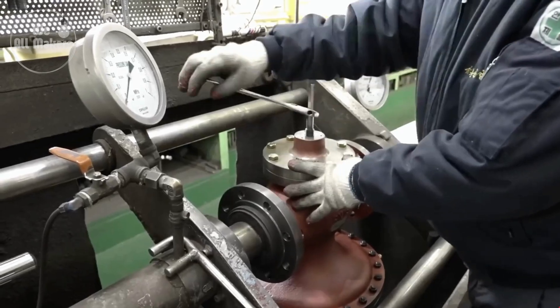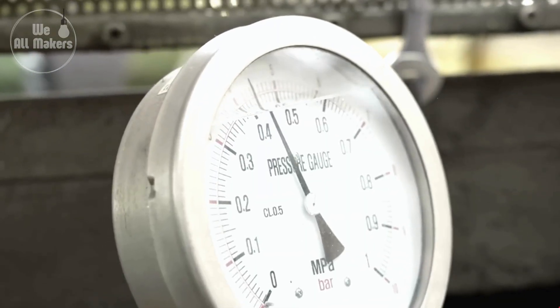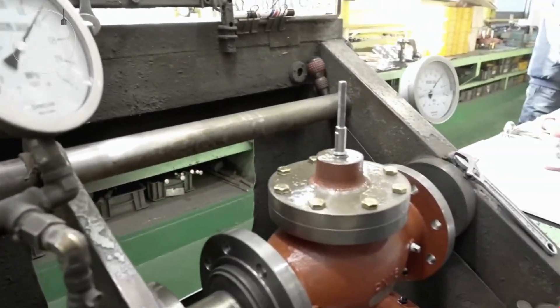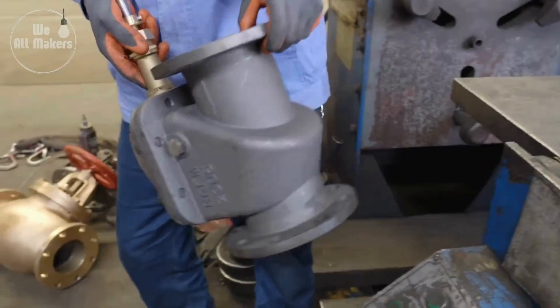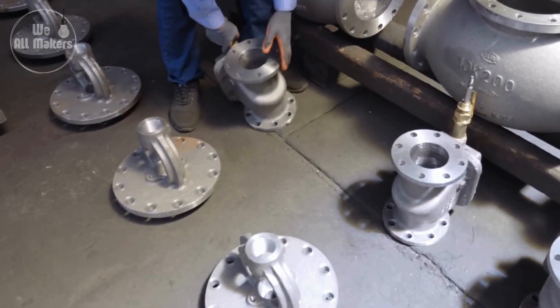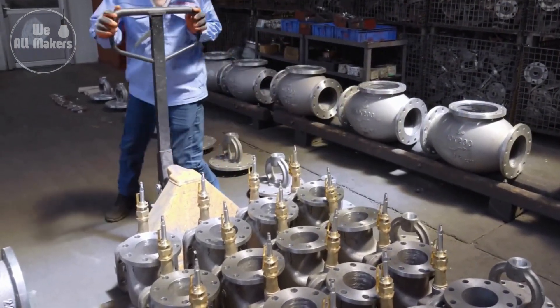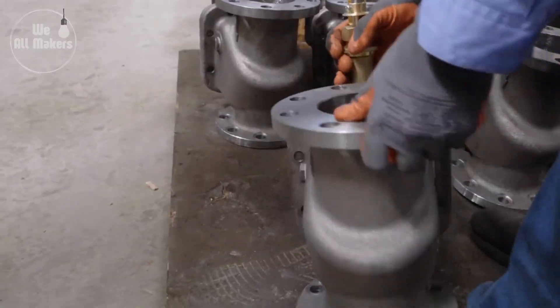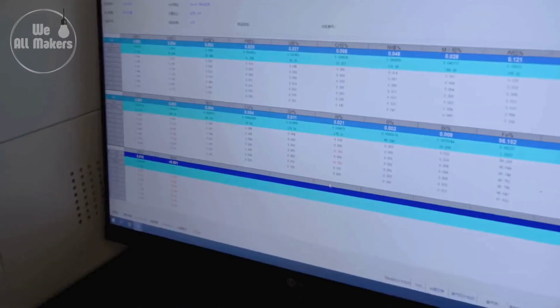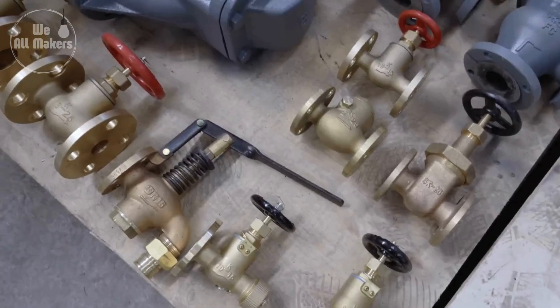Before dispatch, the valves undergo rigorous quality testing. Every single valve is put through high-pressure testing to ensure that it will handle the conditions under which it will be operating. Other tests check for leaks, smooth operation, and overall integrity. Any valve which does not pass these tests is returned for rework. Some plants employ ultrasonic testing to find internal faults, and X-ray checks confirm the integrity of the castings.